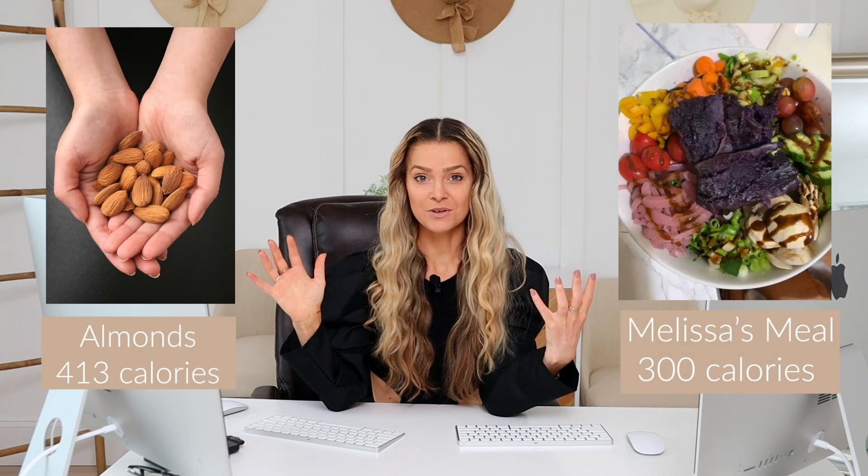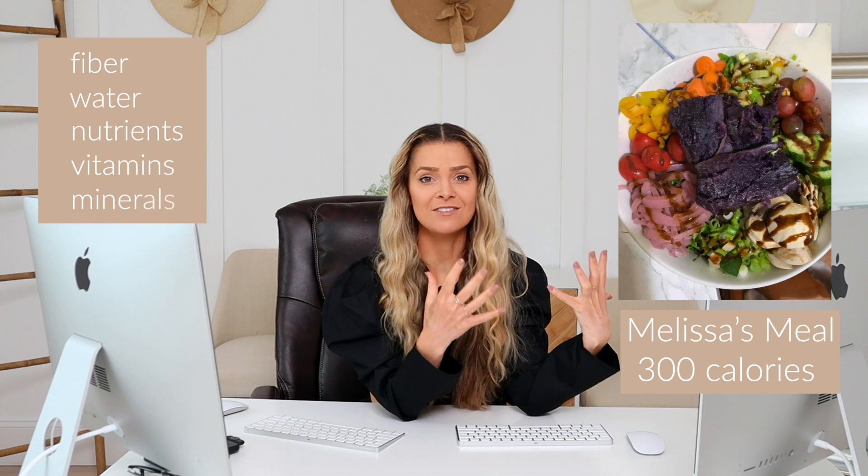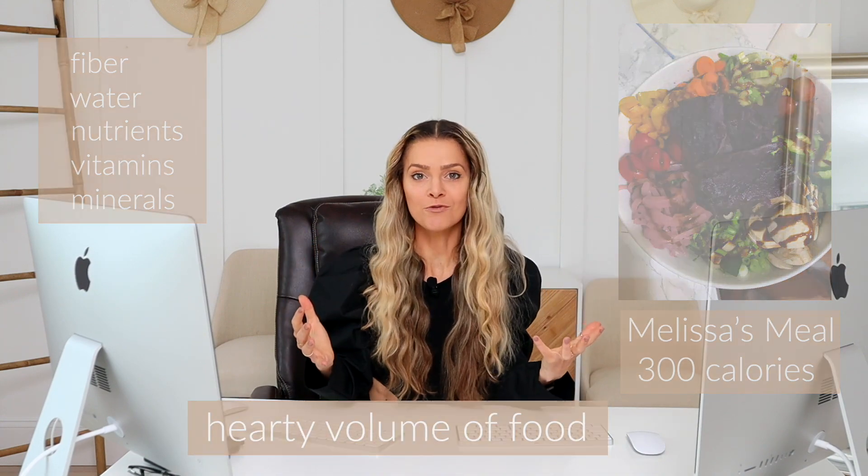What's so great about this meal is that it has the starch component. You always want to make sure that you're getting starch in — that's what the sweet potato is. The starch is the satisfaction factor. It's not just that she's having a huge bowl of vegetables with barely any calories; the sweet potato is the key. So pick your poison: you can have a half a cup of almonds for 400-plus calories and be hungry an hour later, or you can have Melissa's ginormous bowl of colors, fiber, water, vitamins, and minerals. Give your body what it truly needs.